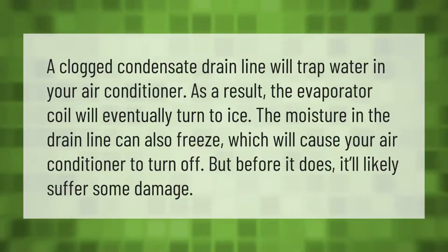A clogged condensate drain line will trap water in your air conditioner. As a result, the evaporator coil will eventually turn to ice. The moisture in the drain line can also freeze, which will cause your air conditioner to turn off — but before it does, it'll likely suffer some damage.